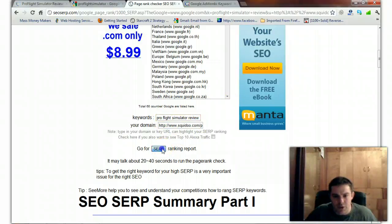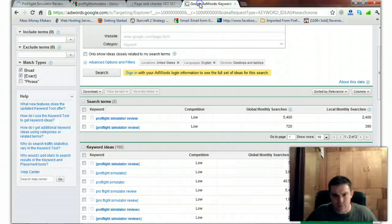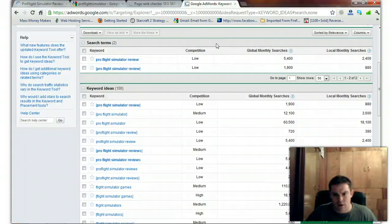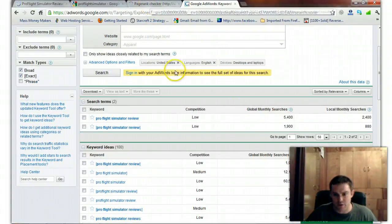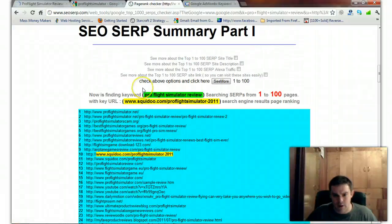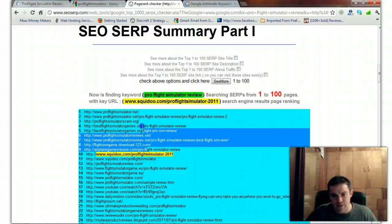Let's check Pro Flight Simulator Review with words spaced out and see how much traffic that one's getting — it's getting 1,900 monthly searches. You can see right there where I'm ranking for it: I'm at number 10. And I can get this one up into the top five as well.